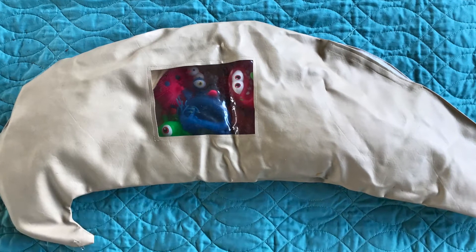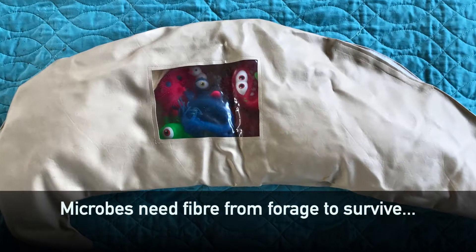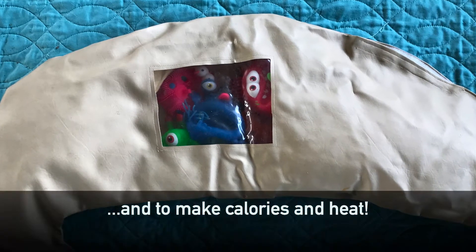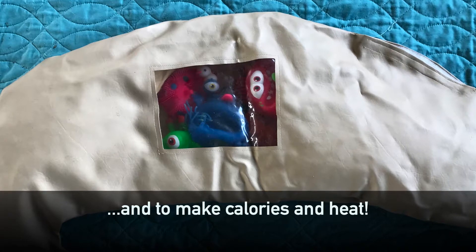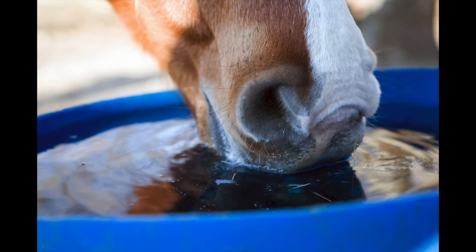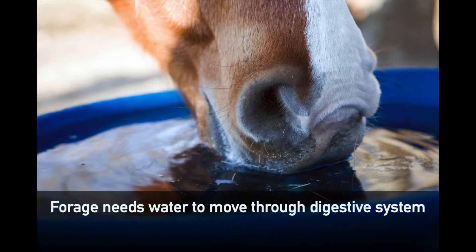The microbes in the hindgut need the fiber from forage in order to survive. They produce about 75% of the calories your horse needs and help warm the horse when it's cold out, so we want to keep them happy. Remember to also provide free access to clean water, as lots of water is needed to keep forage moving through the digestive system.